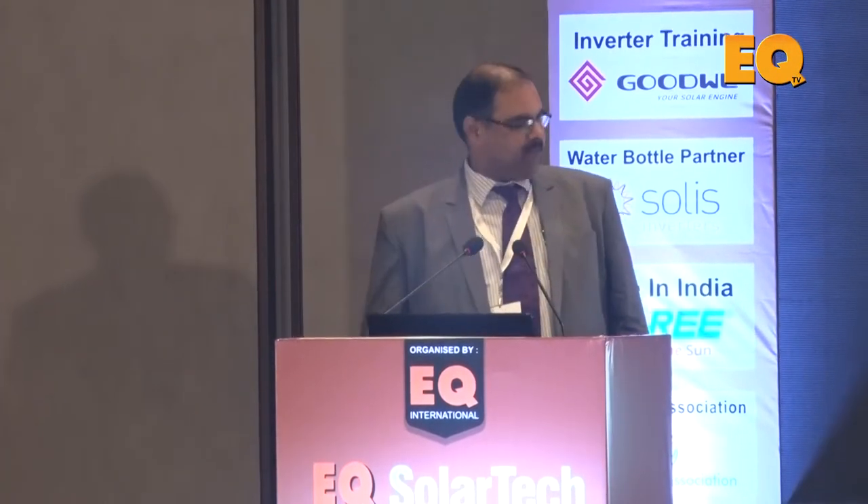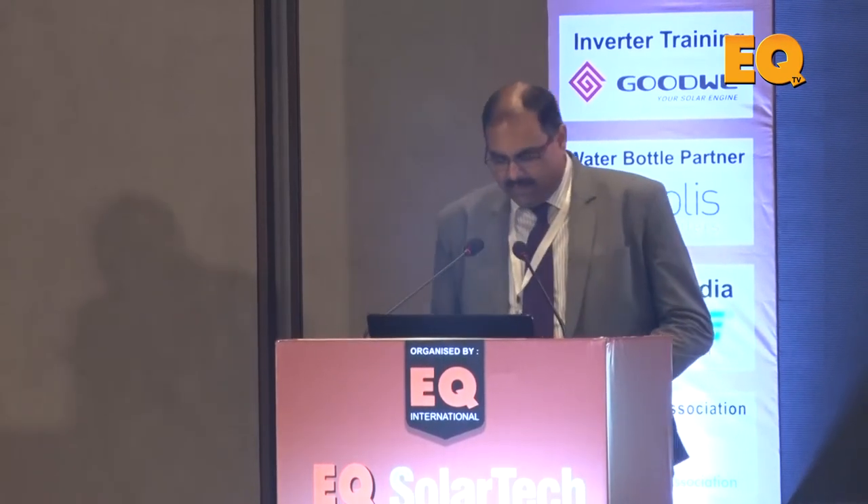Good afternoon everyone. Since we're running short of time, I'll move straight to the subject. We've been hearing about the quality of power delivered and the quality of components used in a power plant. I will be focusing on a very new advancement in string inverter technology — module level power electronics. I'm Pradeep Menon, representing Havils, which got into the solar space about two years ago as an end-to-end solar company across portables, off-grids, hybrid solutions, grid-tie, street lights, and mini-mass sections.